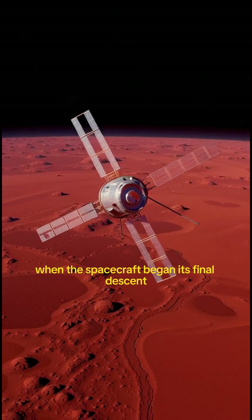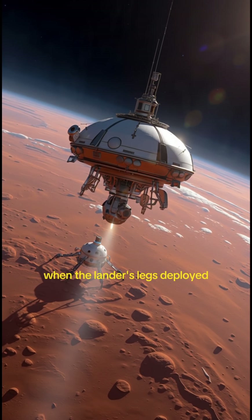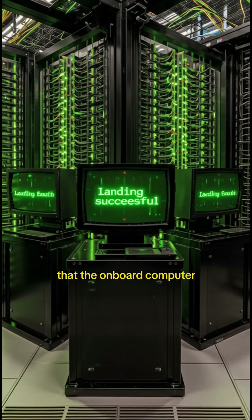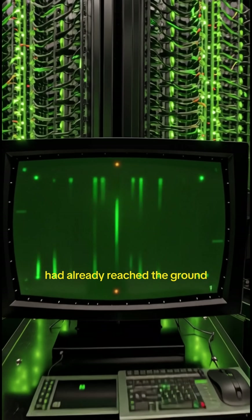When the spacecraft began its final descent, everything appeared normal. When the lander's legs deployed shortly before touchdown, they caused a small vibration that the onboard computer misinterpreted as proof that the spacecraft had already reached the ground.